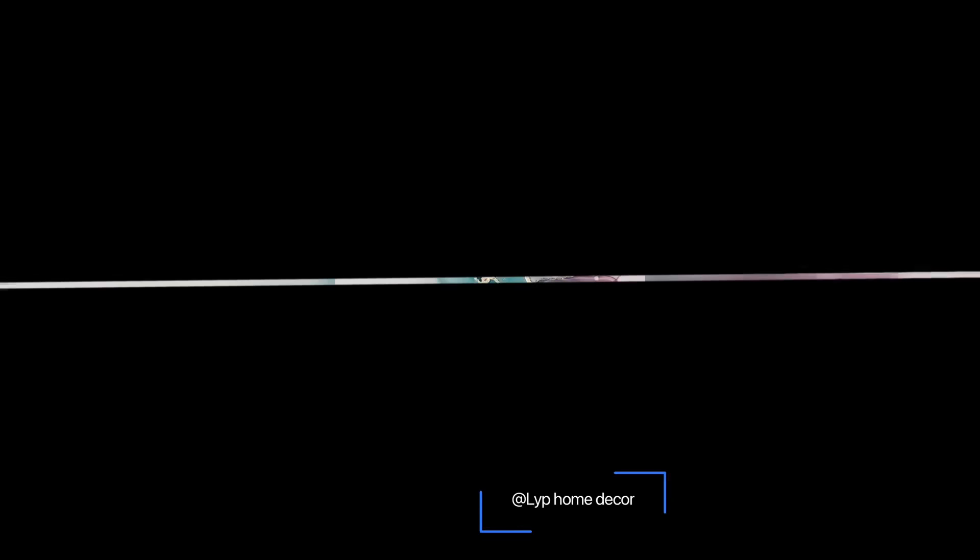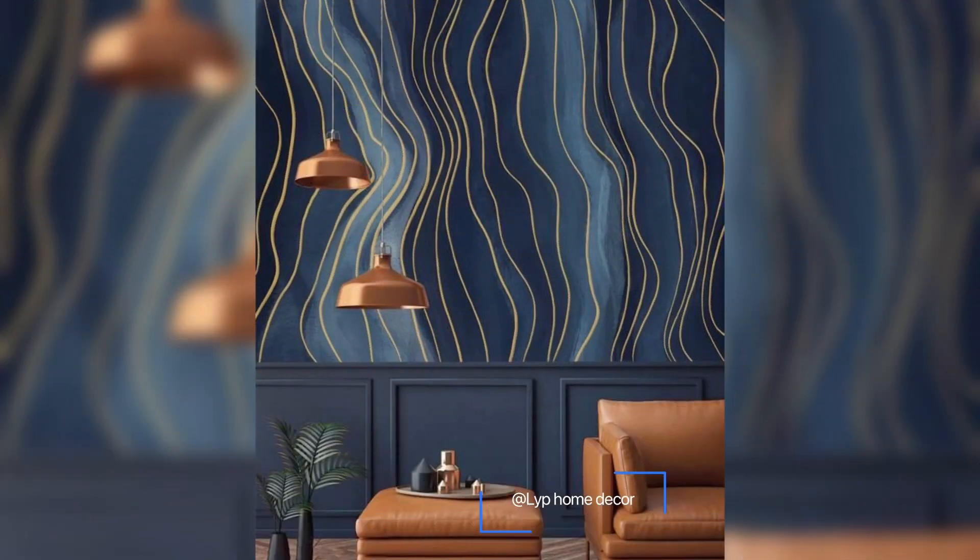Number seven: laying out patterns in a haphazard manner is one of the common mistakes when putting up wallpapers. It is important to double check how it is going up before the adhesive is applied, since once done it becomes difficult to remove.